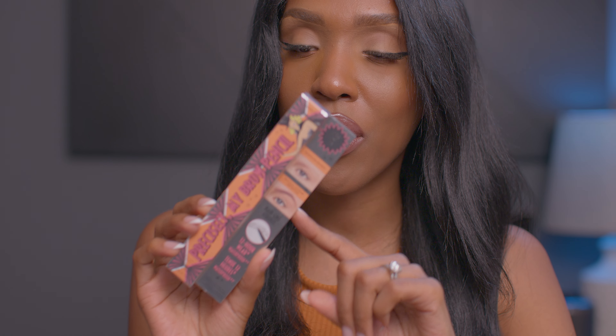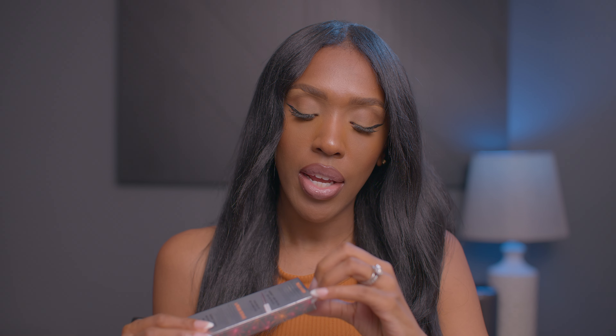The first thing I purchased was the Benefit Precisely My Brow Pencil. I have heard so many people talk about it, and I've been on the hunt for an eyebrow pencil that lets me mimic real eyebrow hairs because I want my eyebrows to look really realistic. This one has a thin tip and says 'hair-like strokes and natural-looking definition.' I got the color Warm Deep Brown 4. I've already used all these products — I can't wait until the video.